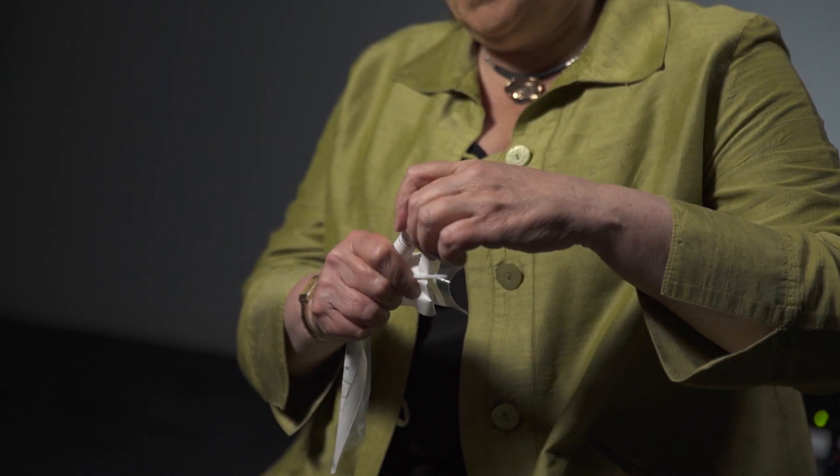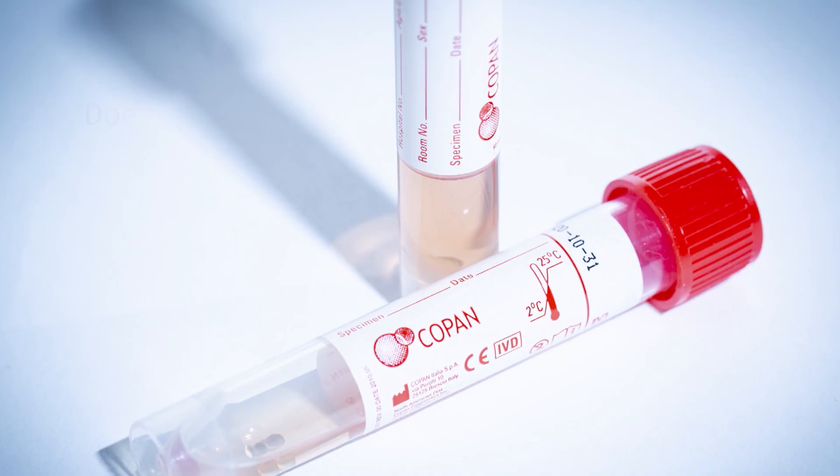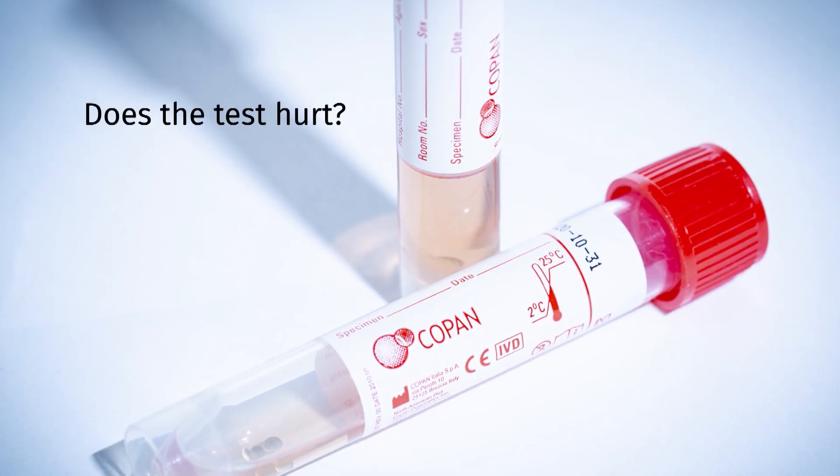Then it goes into the tube, gets sealed up, and the tube gets sent off to the lab for the test. It doesn't hurt as much as it's uncomfortable — it's just kind of an odd sensation when somebody is putting a brush, even a very small one, at the back of your nose, but it's not usually painful and it's not the least bit dangerous.